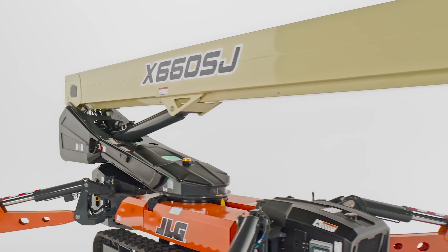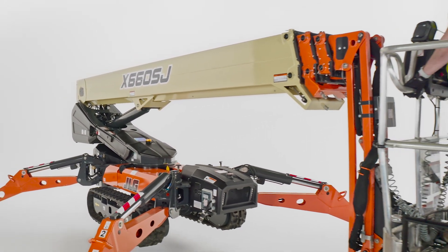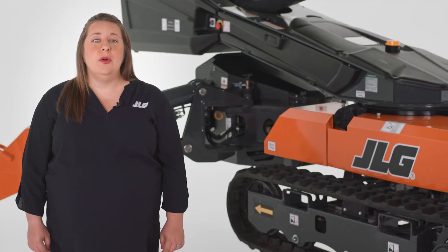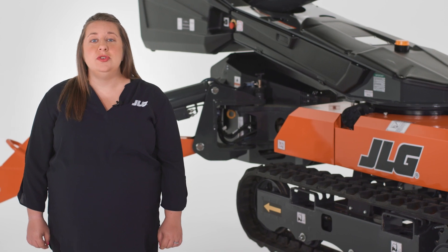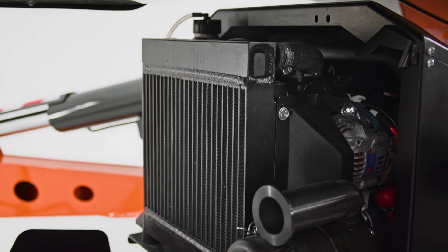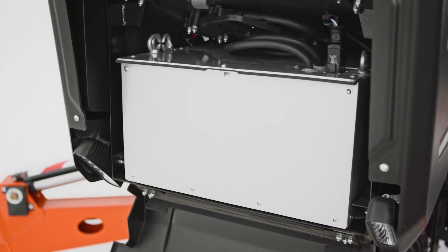Although the Bi-Energy X66 CSJ offers both power sources, its engine does not charge the batteries as it would in a hybrid machine. If you prefer only one power option, you can choose to have this model equipped with just the engine — a 14.5-horsepower diesel Kubota — or just the 51-volt lithium-ion battery pack.